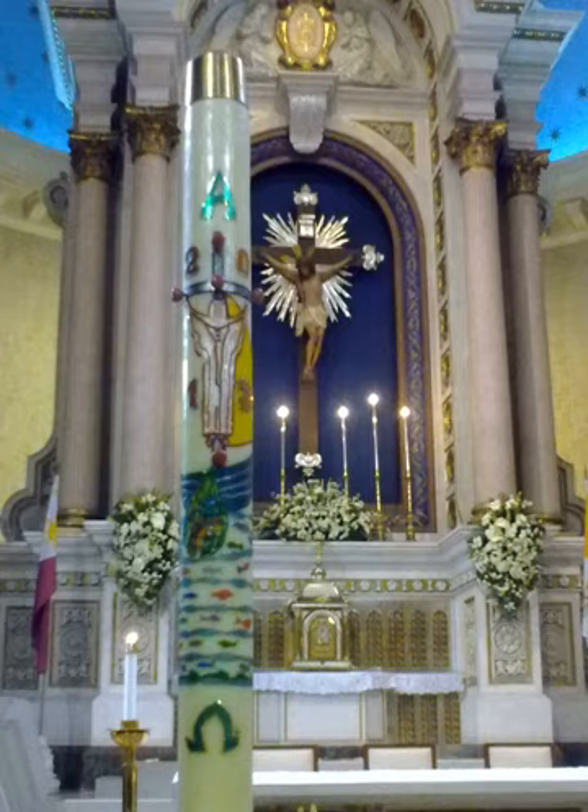In the medieval church, Paschal Candles often reached a stupendous size. The Paschal Candle of Salisbury Cathedral was said to have been 36 feet tall. Today, in the United States and Southern Europe the candle is approximately 2 inches in diameter and 36 to 48 inches tall. In Northern Europe the candle tends to be shorter in height, 19 to 24 inches, and wider in diameter, 3 to 5 inches.